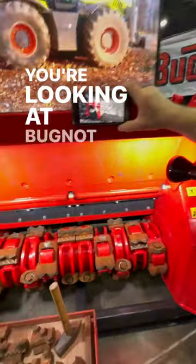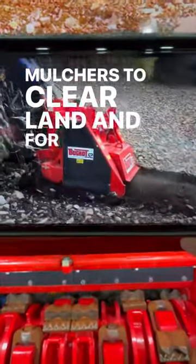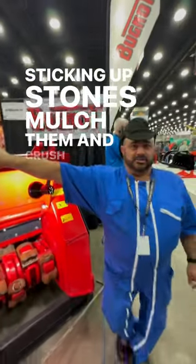Sam, you're looking at Bug Nuts stone crushers and forestry mulchers to clear land, and for those people who are fed up of picking up stones — mulch them and crush them.